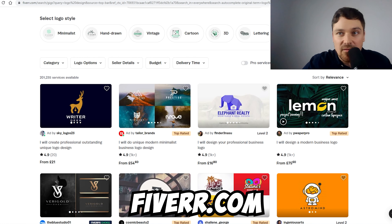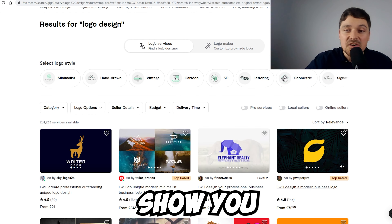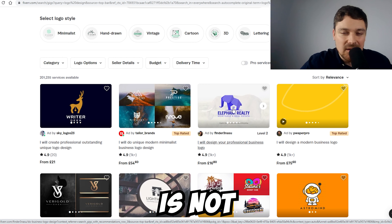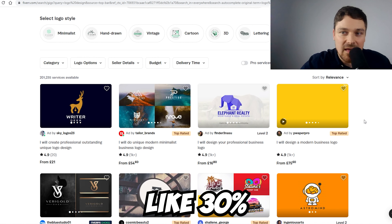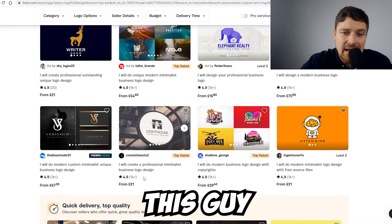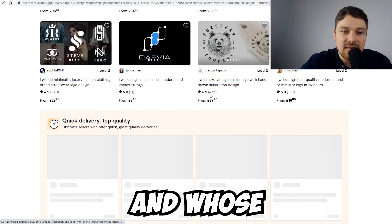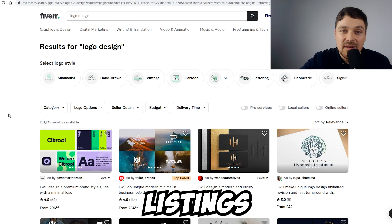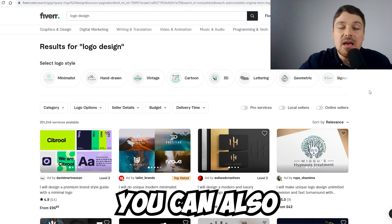Strategy number two: freelancer websites — Fiverr.com, Upwork.com, Freelancer.com, PeoplePerHour.com and similar platforms. A lot of people don't realize that around 30% of sellers on Fiverr are actually drop servicing from other people — they're not the end creators. So you can create listings on Fiverr and drop service from Fiverr to Fiverr.